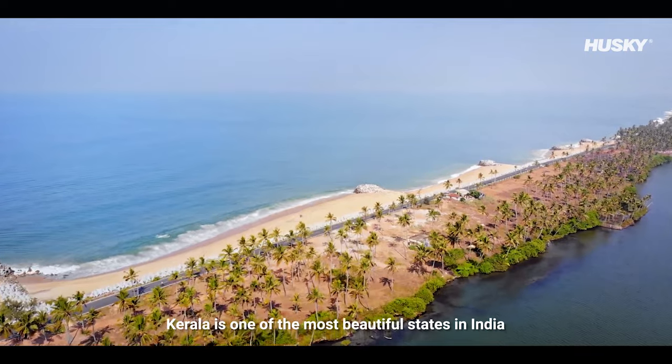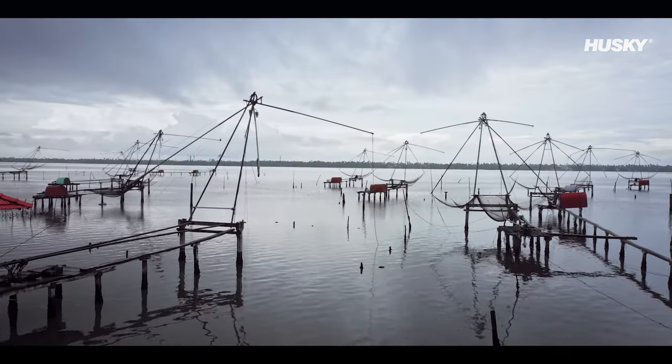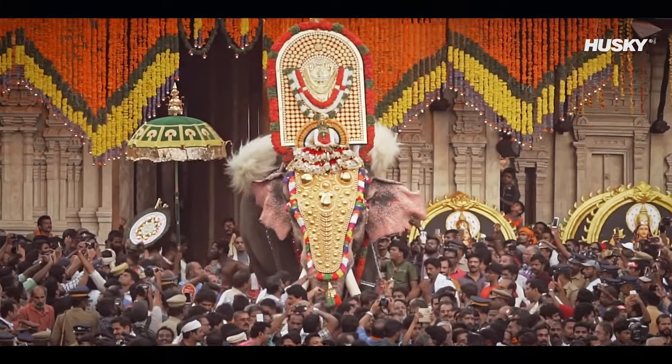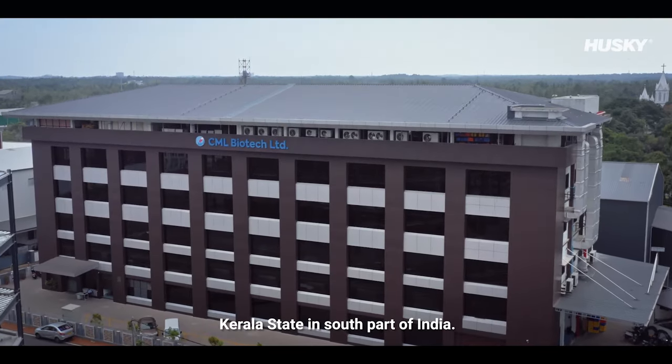Kerala is one of the most beautiful states in India and it is also known as God's own country. CML Biotech Limited is based at Angamali near Cochin, Kerala state in the south part of India.